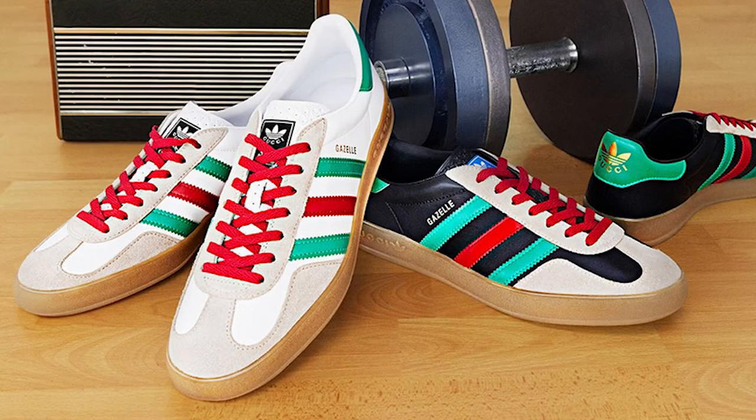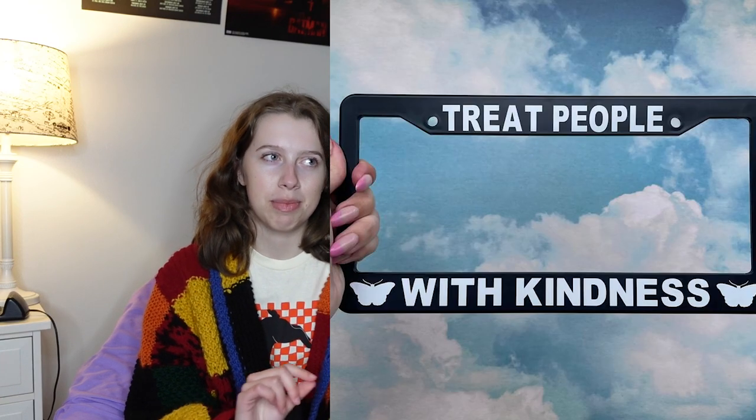You can also get the specific Gucci perfume that Harry wears, or the specific Adidas shoes that Harry wears, which I believe are an Adidas Gucci collab. You could get some sunglasses like Harry's — Harry wears a lot of fun glasses. One of my favorite ideas is having some sort of Harry license plate holder. The one I linked is a 'Treat People with Kindness' one. They also have 'You're So Golden.' I just think it'd be a really fun touch without having to put a sticker on your car.